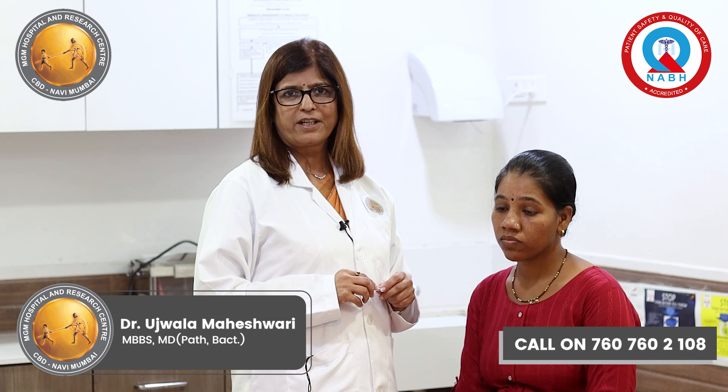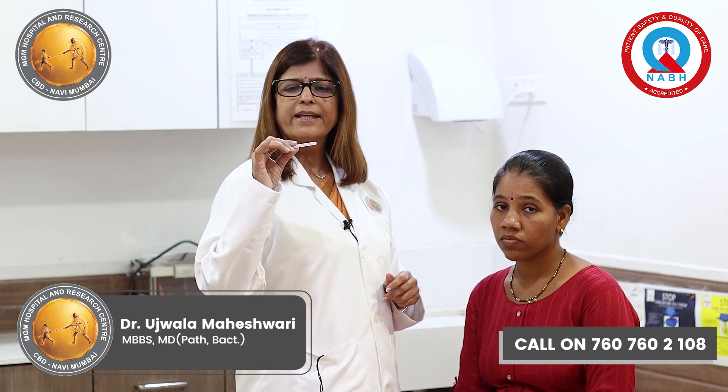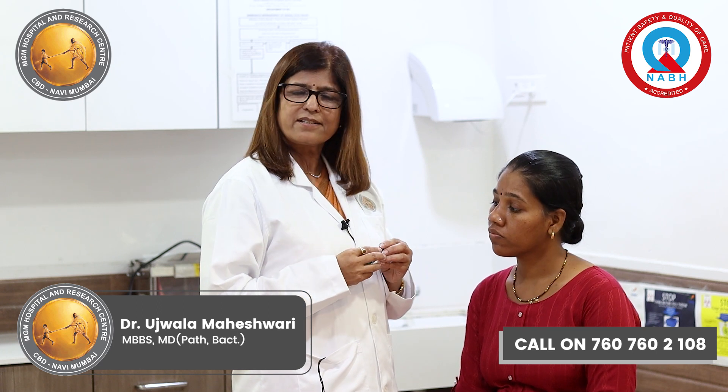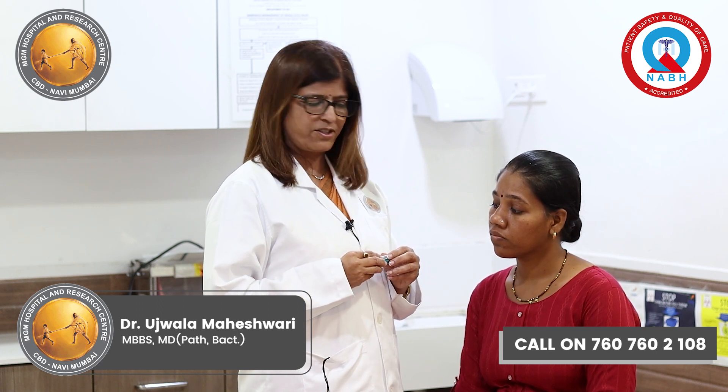For performing Fine Needle Aspiration Cytology, a very small 24-gauge needle is used along with a syringe, and these tests are performed locally without giving anesthesia.